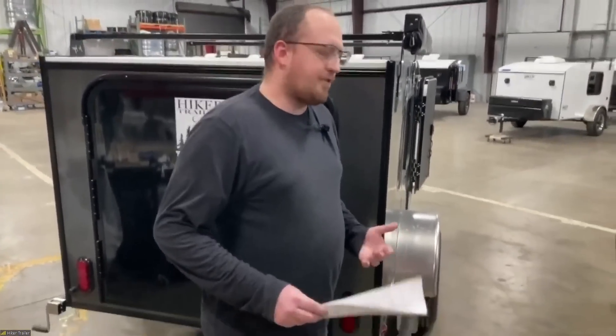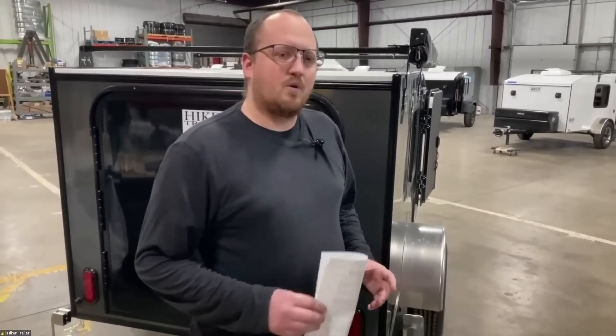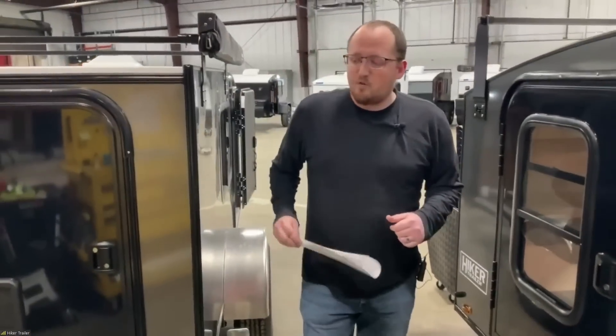I think that pretty much wraps up the basic differences in the models. If you guys have more technical questions, just throw them in the chat — Bob and I will answer them to the best of our ability. We should have all the answers for you, so I'm going to head back over and meet up with Bob. See you guys in a minute!